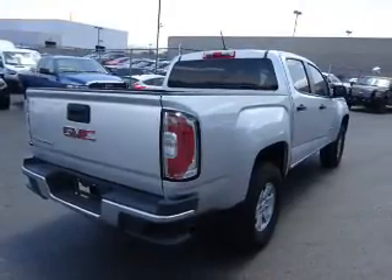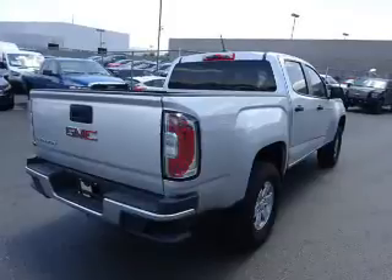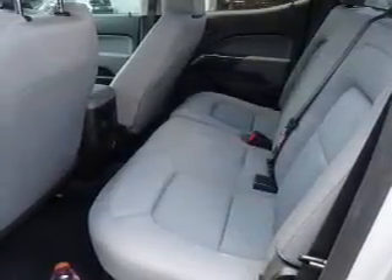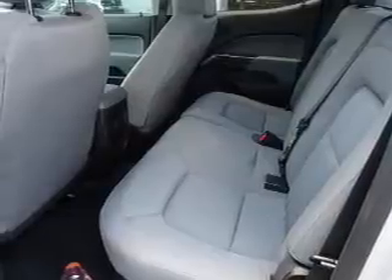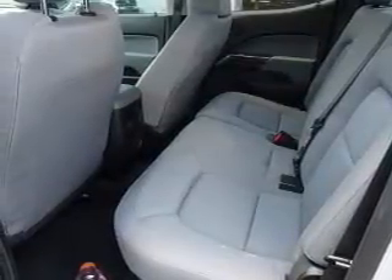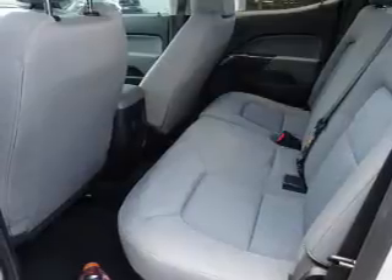Inside you'll find Bluetooth connectivity, Sirius XM satellite radio, an auxiliary input, a premium sound system, a backup camera, curtain head airbags, front airbags, side airbags, child safety locks, and an adjustable tilt steering wheel.